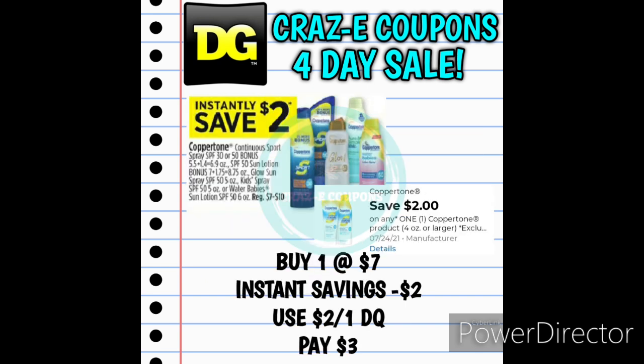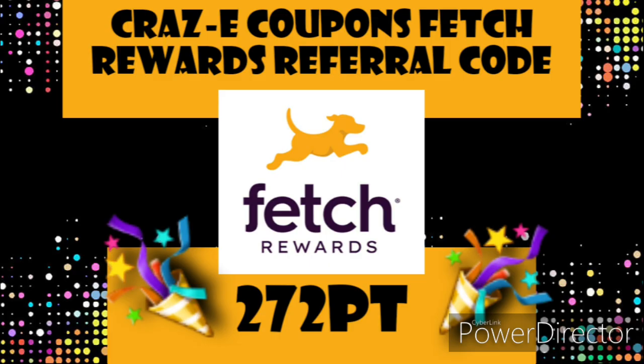Now this deal is more like it — this is probably one I'm going to try out. We have Coppertone Sunscreen with an instant savings of $2 at the register, plus a $2 off one digital coupon. So if you pick up one at $7, after that instant savings and the digital coupon, you'll pay just $3. That's a pretty good deal. Also, don't forget to scan your receipts into the Fetch Rewards app — you never know what you're going to earn points on. Always make sure you're scanning your receipt to earn those points and turn them into gift cards.